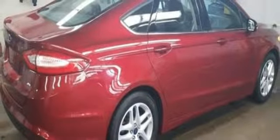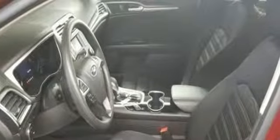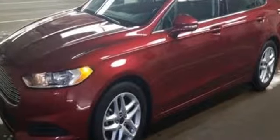Speed control and MyKey provide everyday convenience to this distinctive vehicle. Quality and fuel efficiency for the road ahead. See it for yourself when you come in for a test drive.